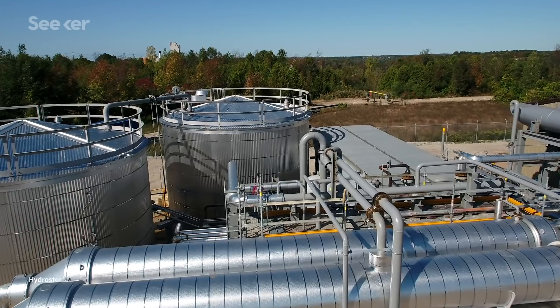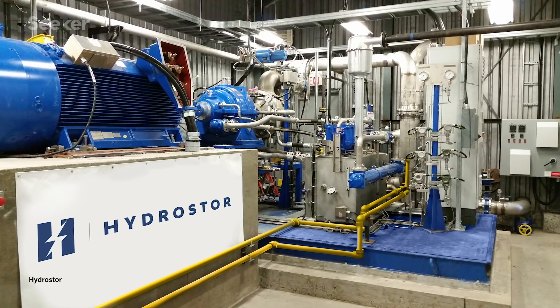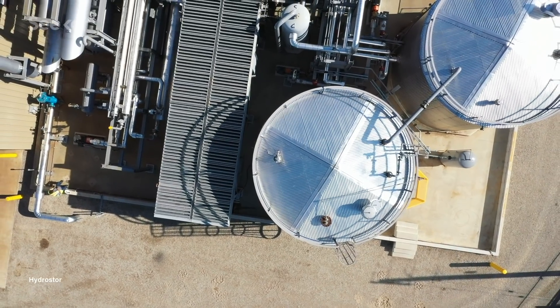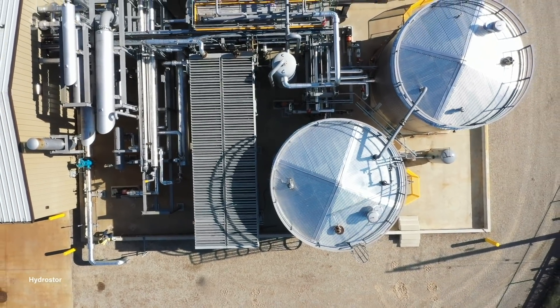A Hydrostor plant can currently recover about 6 units of electricity for every 10 that it stores — that's about a 60% efficiency, significantly better than the 40% of traditional CAES systems. While work remains to be done, Hydrostor already has a 1-megawatt demonstration facility up and running in Toronto, Ontario, and their 2-megawatt commercial-contracted facility in Goderich, Ontario was just completed. They're now bidding to expand with much larger projects, ranging in capacity from 20 to 500 megawatts in the US, Canada, Chile, and Australia.